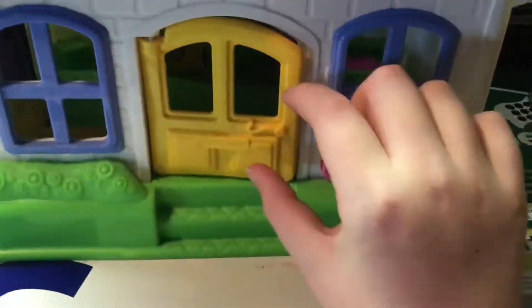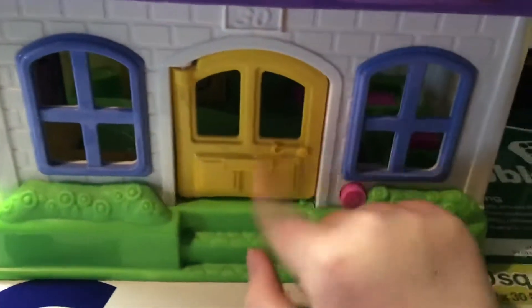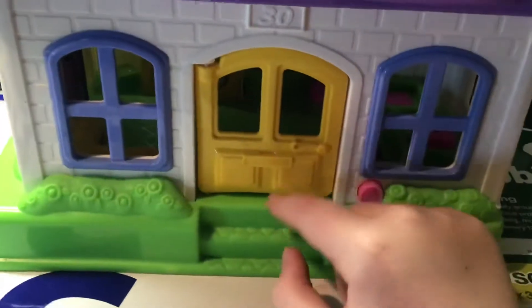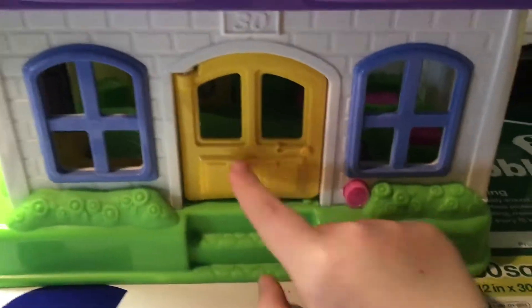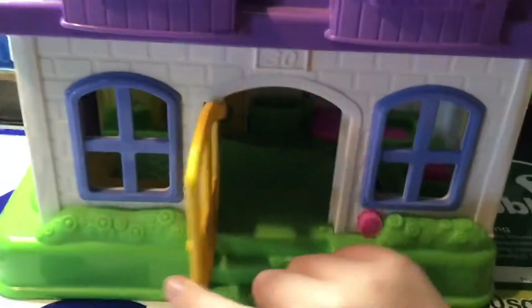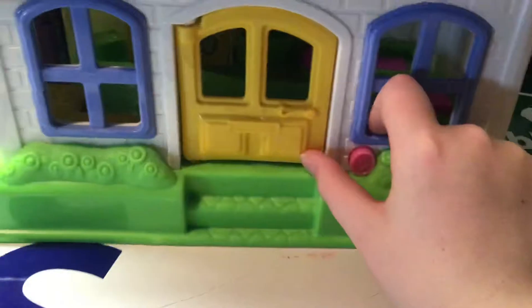This is a pretty wide door, but it does open. It's pretty wide and not very tall, but I guess that's how little people are — they're very fat but not very tall. There's a little mail slot here, and that's a slightly odd door handle, but does the job. And there's a little door stopper there.